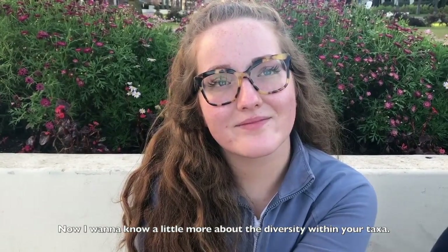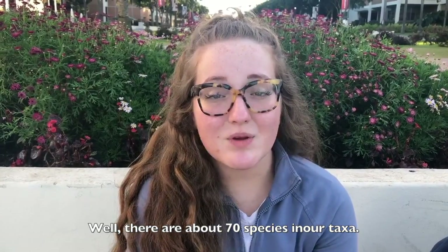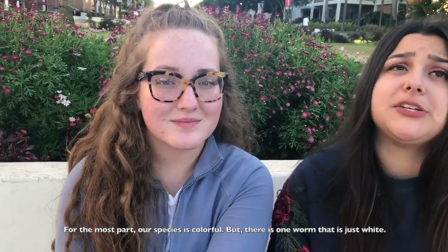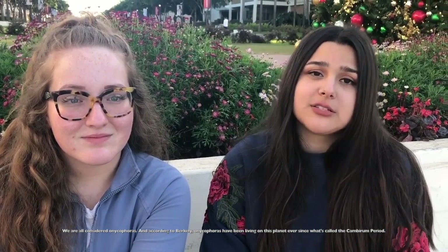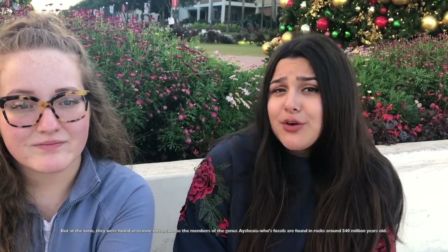Now I want to know a little bit more about the diversity within your taxa. Well, there are about 70 species within our taxa. We are sometimes commonly known as either the velvet worms or the walking worms. For the most part our species is colorful but there is one worm that's just white. We're all Onychophora, and according to Berkeley, Onychophora have been living on this planet ever since the Cambrian period. At that time they were found in marine form, such as members of the genus Aysheaia, whose fossils are found in rocks around 540 million years old. Modern Onychophora, though they are terrestrial, are still poor at maintaining their body's water balance and are only found in damp, moist habitats.